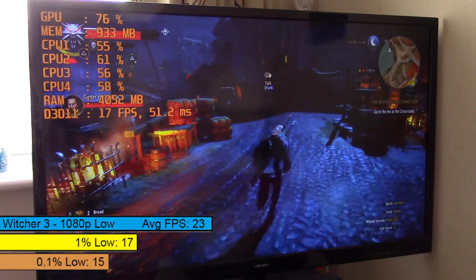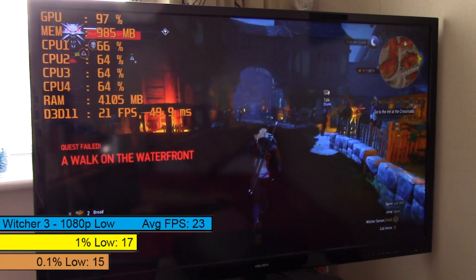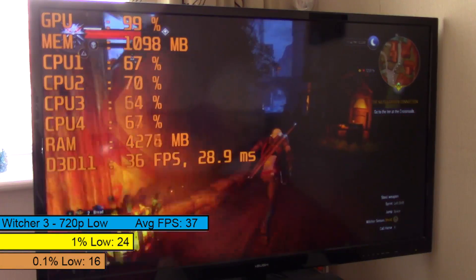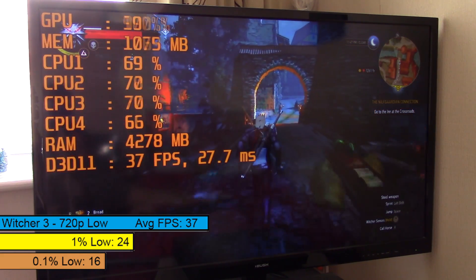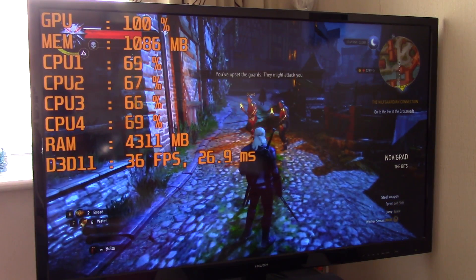Now for The Witcher 3. This APU isn't really intended for demanding games like this, which is why the average framerate isn't very impressive at Full HD. Just like throughout most of today's tests though, 720p meant a playable framerate despite having to turn things right down. I didn't drop to 1024x768 as the game was playable enough at 720p, but if you want a few extra frames that would be advisable.